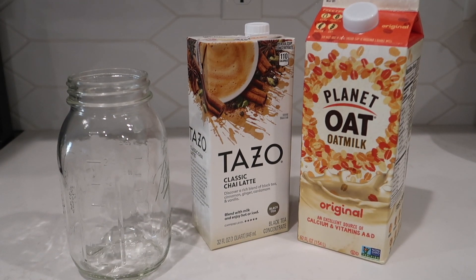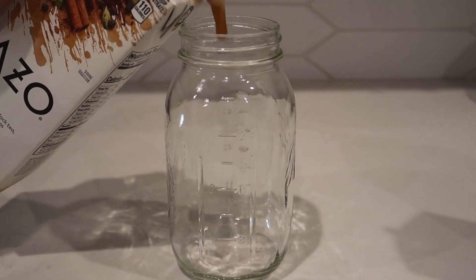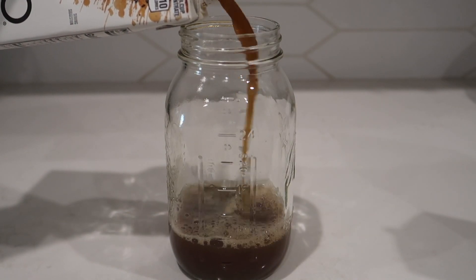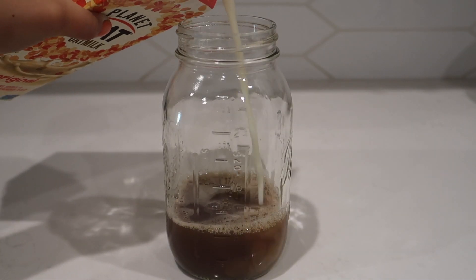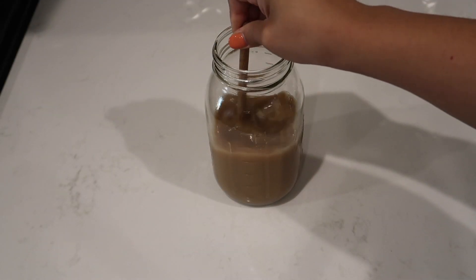This is a chai latte with pumpkin cream cold foam and this has to be my favorite drink. I'm using the Tazo Chai Latte concentrate, oat milk, and vanilla syrup. This has been my go-to every single day for like the last two weeks — if you like chai, this will definitely not disappoint. For the chai latte I use equal parts of the concentrate and the milk, then I add some vanilla syrup and ice and just mix that.